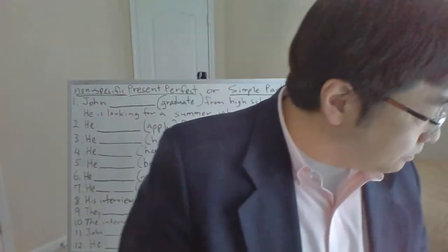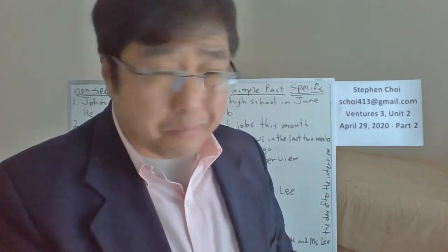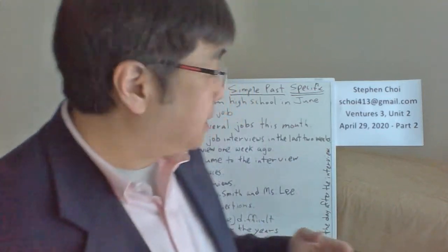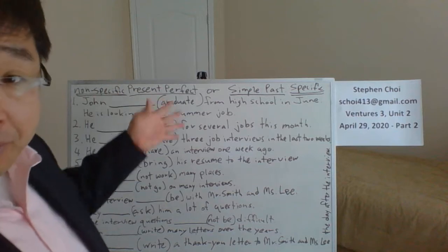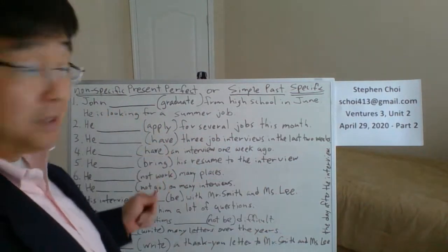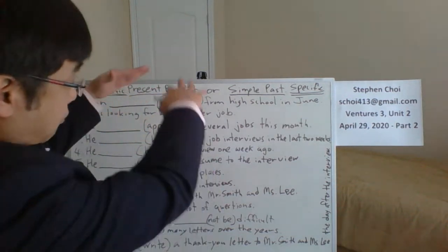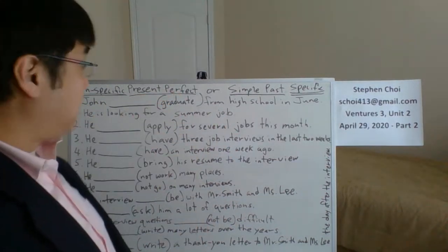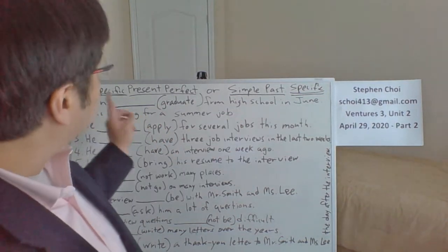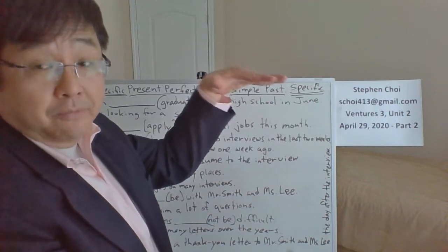Today, even though the Ventures book series has very good books, I'm not really impressed with their grammar portion. They don't have the best grammar compared to other books. So what I did was I wrote a paragraph on the board. Think of this as a paragraph — it all flows together, it's the same context. We're going to look at these sentences and see whether to use simple past or present perfect for each one.